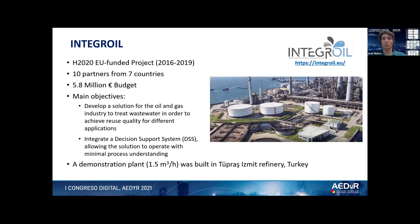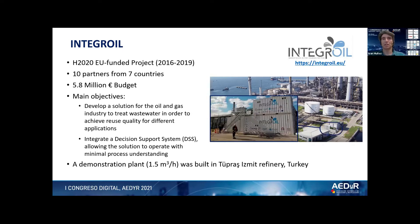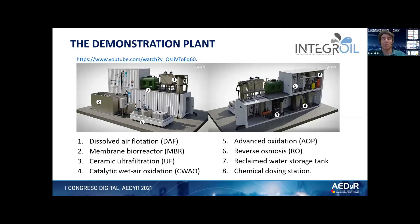The refinery is located in Izmit, relatively close to Istanbul, and you can see the location of the actual demonstration plant here. It has a capacity of 1.5 cubic meters per hour and is built into a set of shipping containers. The plant consists of a set of treatment modules: the first one is a dissolved air flotation unit, followed by a membrane bioreactor, then a ceramic ultrafiltration unit. This is followed by catalytic wet air oxidation, then advanced oxidation by means of ozonation with hydrogen peroxide, a reverse osmosis unit, a water storage tank for the treated water, and a chemical dosing station.